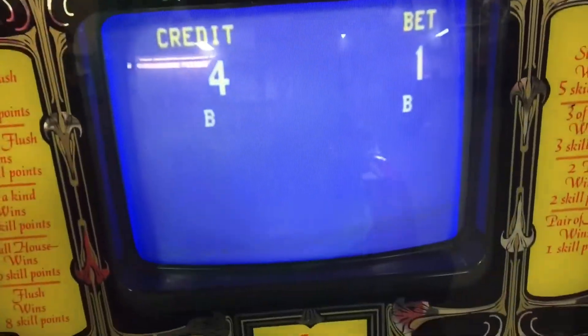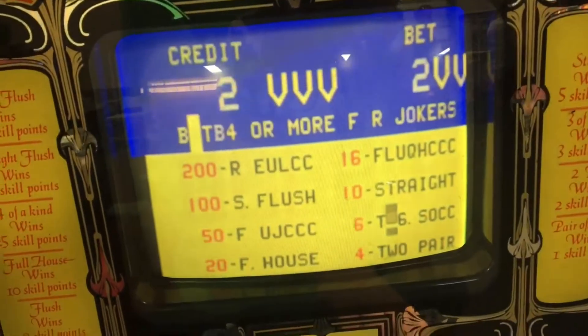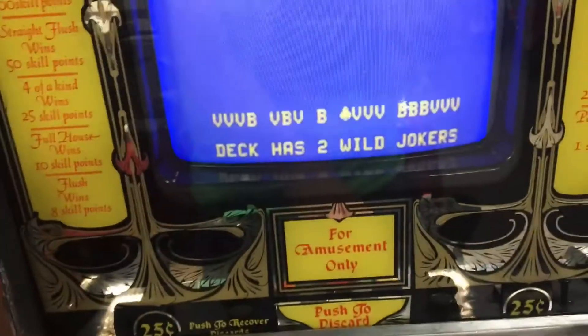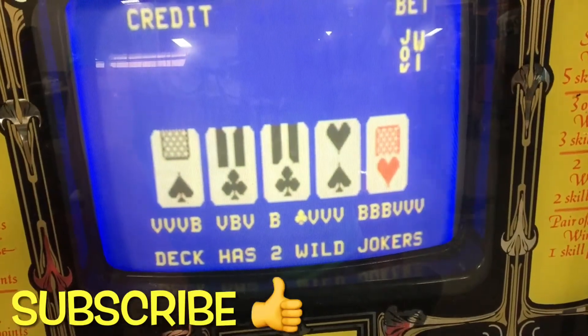Let me show you something that's near and dear to my heart. This is an old school Jokapulka machine from the early 80s. This was at a pinball show that I was at a couple of months ago. The guy was selling it — I don't know how much he was selling it for.